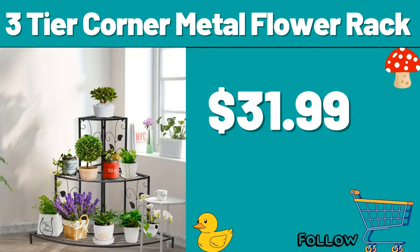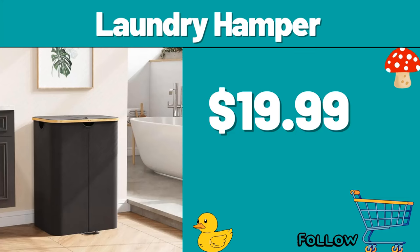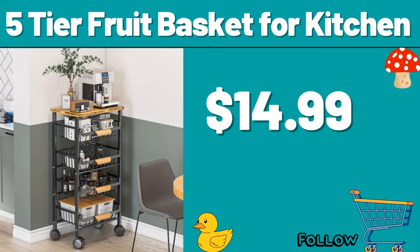My friends, please do not forget to subscribe to the channel and like the video. Storage cabinet, $22.99. Laundry hamper, $19.99. Friends, legendary products are coming soon. You can be informed about all the discounts by following the channel.